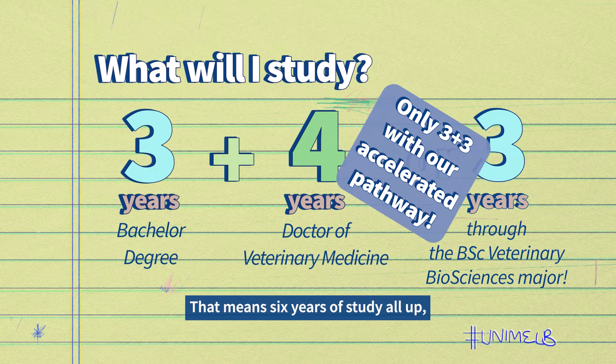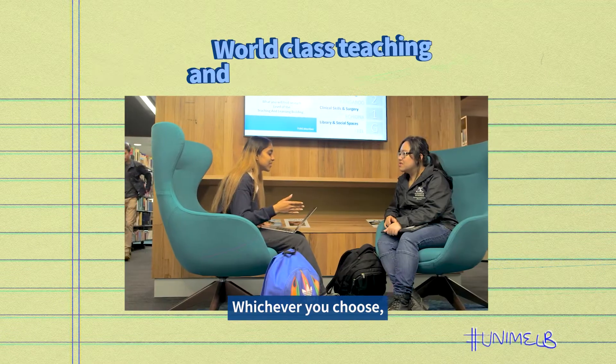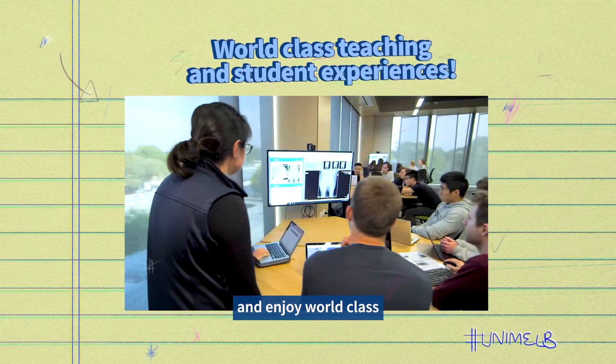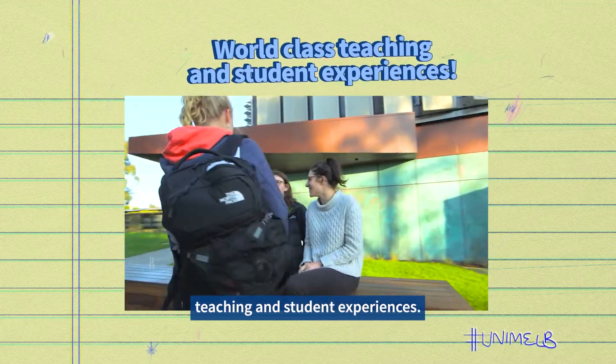That means six years of study all up instead of seven. Whichever you choose, you'll be guaranteed a degree tailored to your interests with the Melbourne curriculum and enjoy world-class teaching and student experiences.